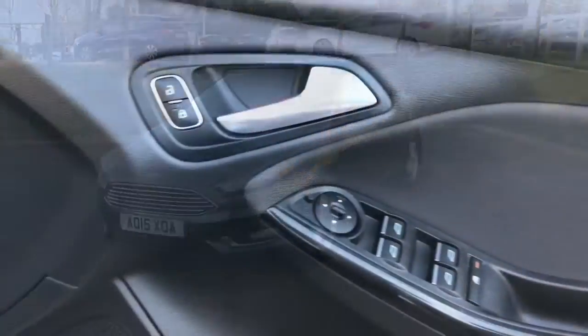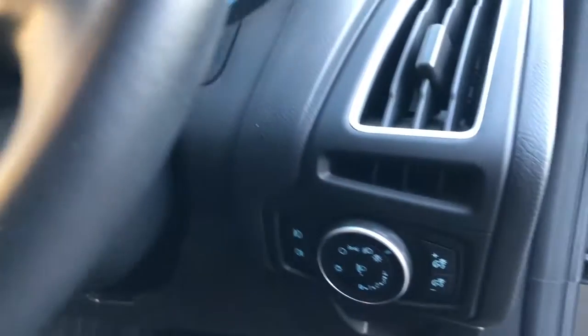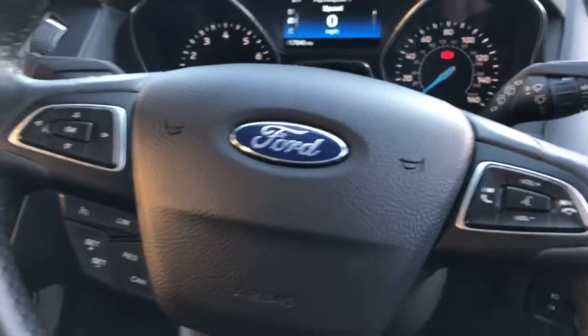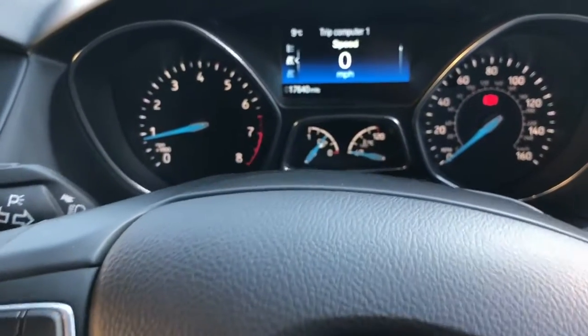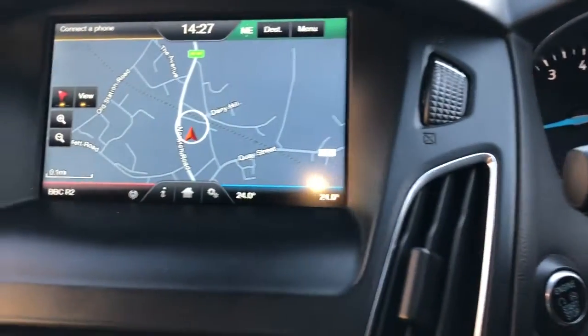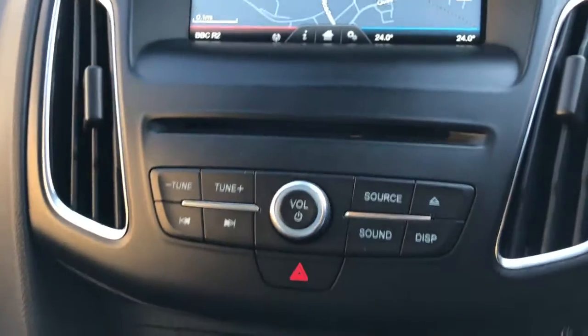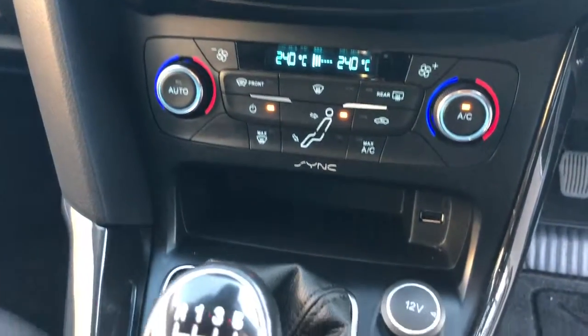This car has also been fitted with front and rear sensors. We have automatic headlights, along with rain-sensing wipers — part of the Titanium spec — as well as cruise control, speed limiter, and a digital speedo. This car also benefits from a touchscreen navigation system and dual-zone climate control, so passengers and driver can be controlled individually.